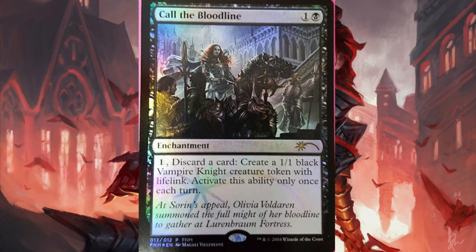Hey guys, today we get to look at Call the Bloodline, which should be the FNM promo for December. It's a very beautiful card — I have it in foil, the regular copy — so it's definitely one of those cards I wouldn't mind having too many of. The foil promo version looks fantastic.